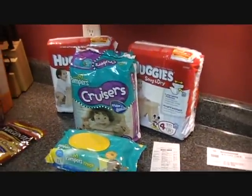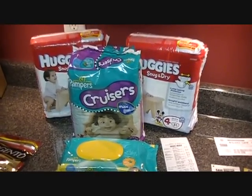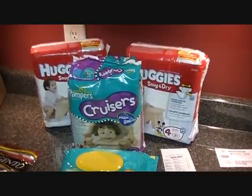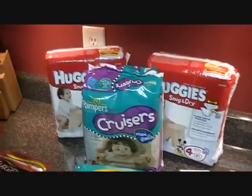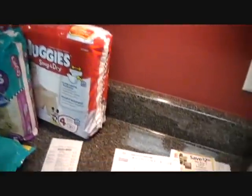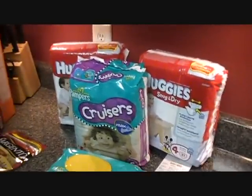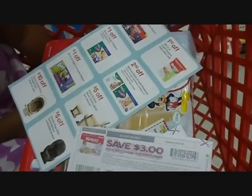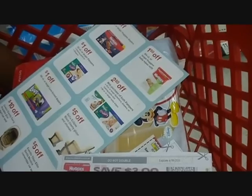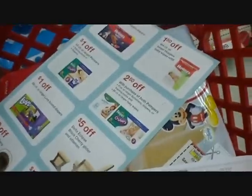Now I'm going to do my Target haul — I'm really excited about it. I did not intend on getting diapers; I was just going in to get the Target brand diapers because those always seem cheaper. But I came across a really nice deal, and what made it even sweeter was I found some store coupons laying on the shelf that someone had left. I'm talking quietly because I don't want other people to hear me filming.